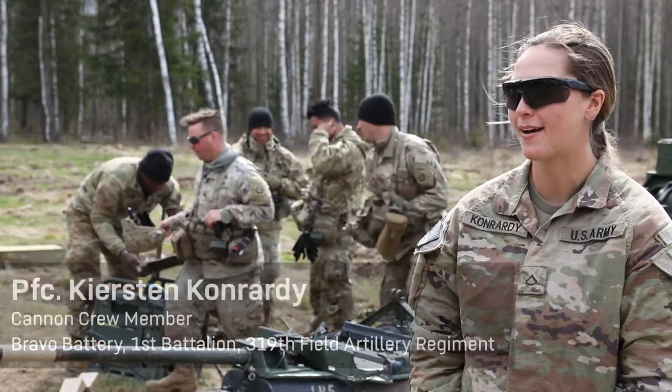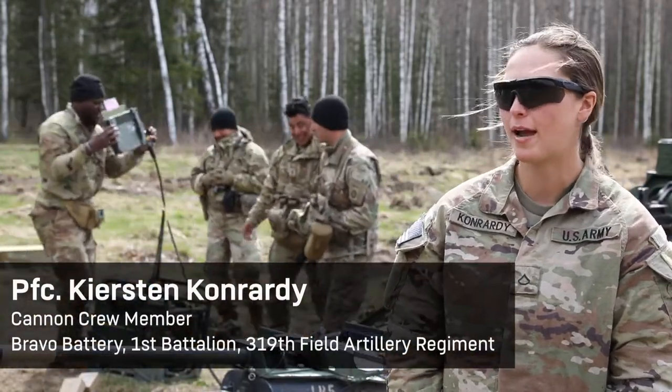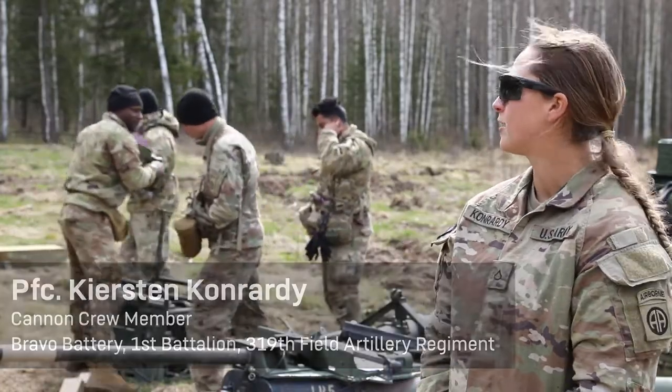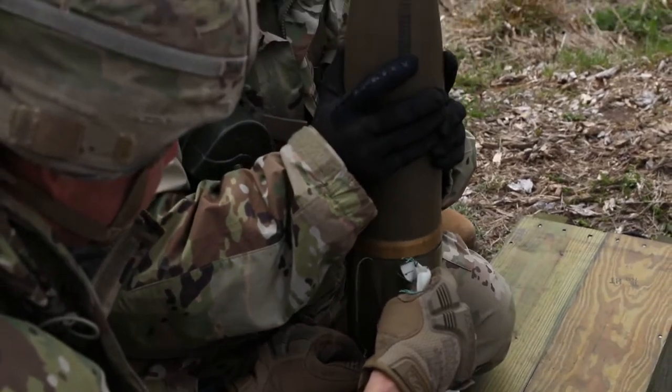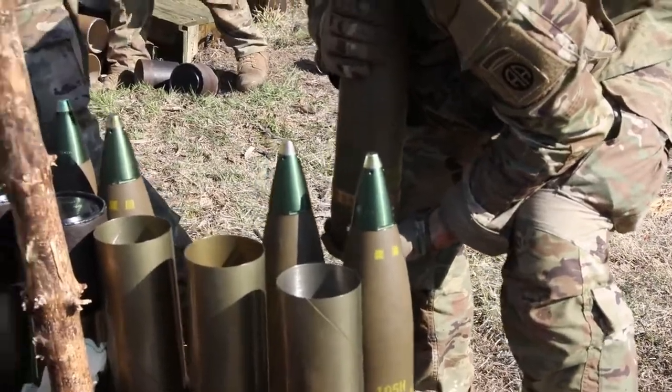I'm a cannon crew member. I'm also an AG. I basically bring the round up, check it with the chief, and then hand it off to the AG, or if I'm in the trails, I'll put it in the tube and we'll fire.